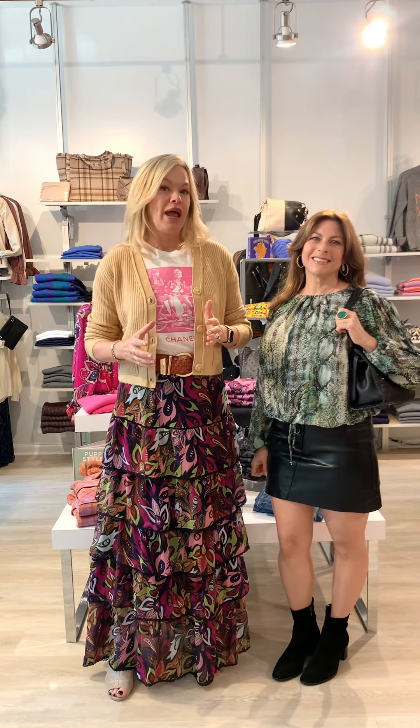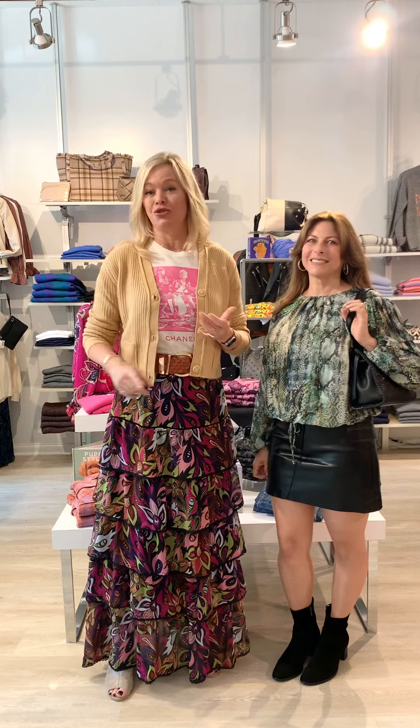First up is Mindy. One of the biggest trends this season is faux leather, and it comes in everything you can possibly imagine — shorts, short skirts, long skirts, pants, pretty much everything. The beautiful thing about faux leather is it's so easy to dress up and dress down.